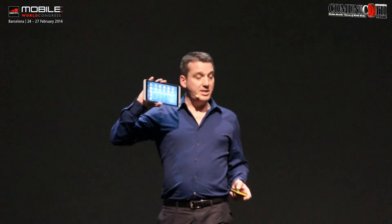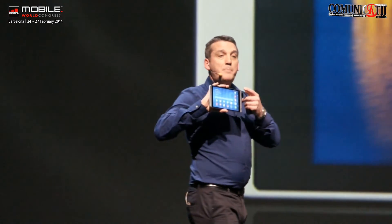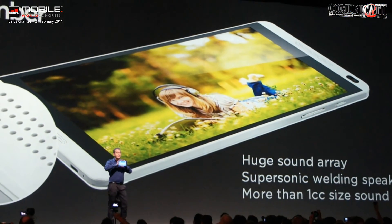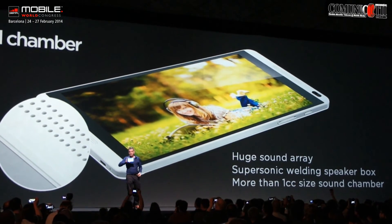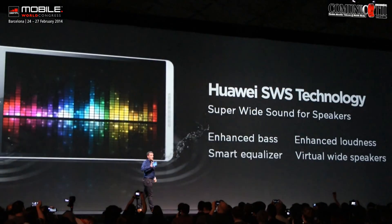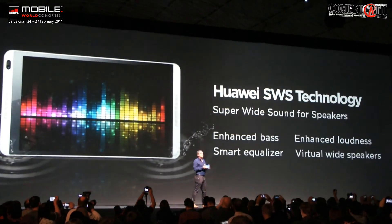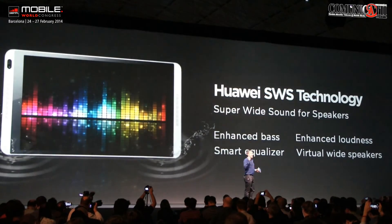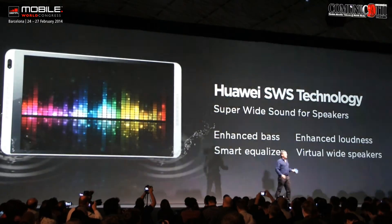Its symmetrical design features powerful dual-side speakers, enhanced with huge sound chambers which help deliver much higher quality sound. This is our first product to carry Huawei's proprietary super-wide sound technology. What does that mean? It means we're delivering enhanced bass, enhanced loudness, a smart equalizer, and virtual wide speakers.